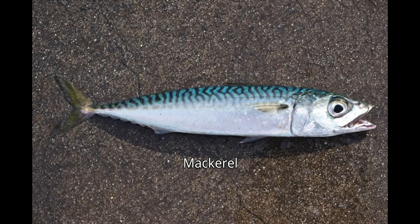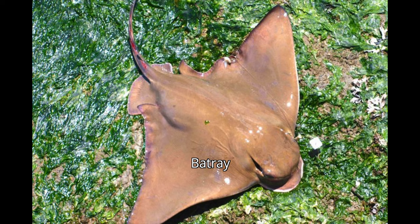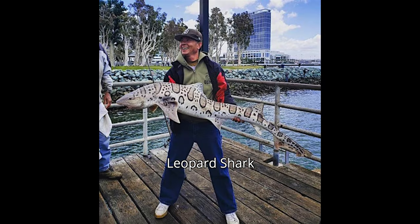Out at the end you're getting more mackerel, and some years a lot of bonito. The end area is actually better for croakers — yellowfin croaker, spotfin croaker — and a lot of what I call char rays: the sharks and rays. Things like bat rays, round stingrays, thornback rays, leopard sharks, and even a few seven-gill sharks.